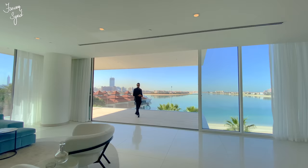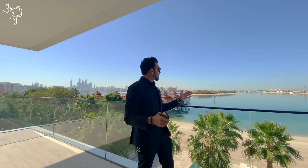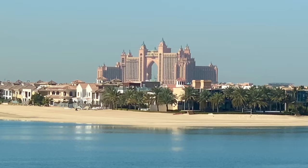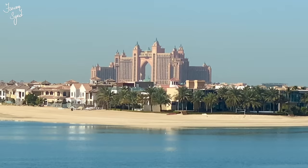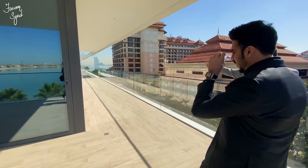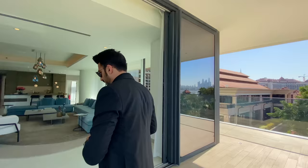Welcome to Serenia. Guys, we are in this beautiful project on the Palm Jumeirah, on the Crescent. We have one, two, and three bedroom apartments and penthouses. What we are in right now is a penthouse apartment — have a look at this view! I don't think there are many apartment properties in Dubai where you enjoy private beach access and this beautiful sea view. You can see the Atlantis, the Royal Atlantis, and the marina skyline. Let's get inside and have a look at the rest of the apartment.